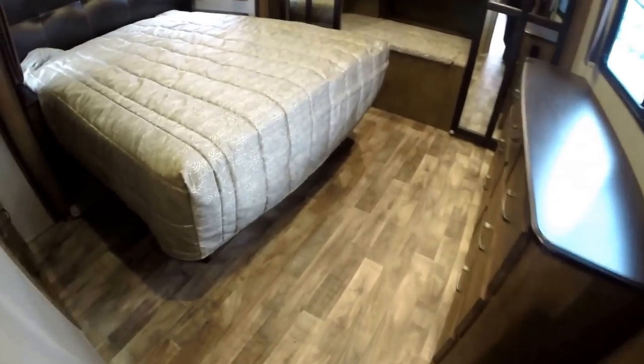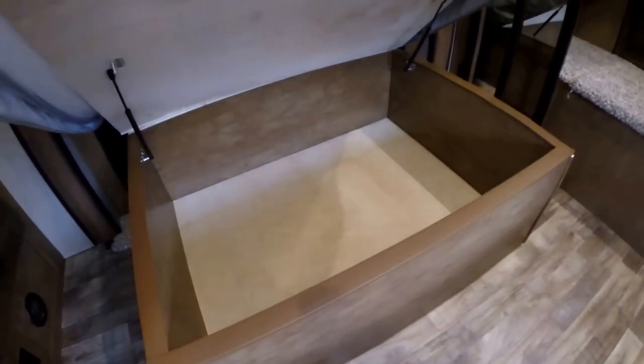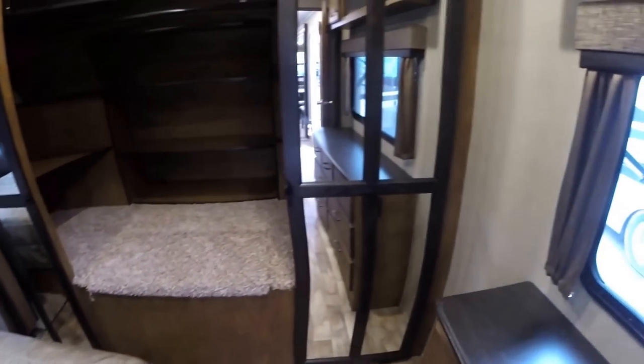Just a huge bedroom with this slide — plenty of room to change your clothes. You've got a storage area right here, nice and deep, with motion lights. Big drawers. Nice long bed with storage underneath it — really opens up nice and tall. And then you've got your front closet.